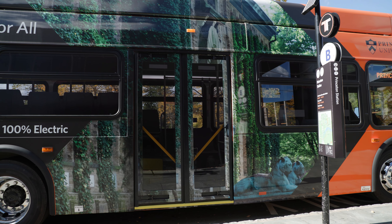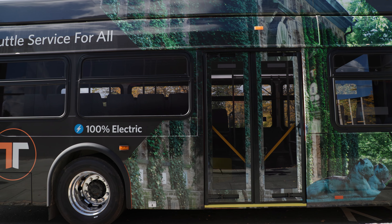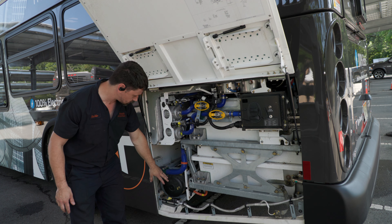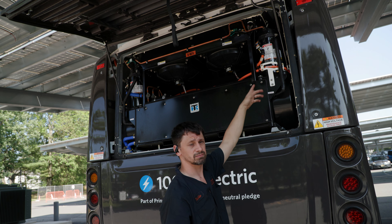I do think that the maintenance will be much less. They're perfect for transit operations. We know that the maintenance for these vehicles is going to be different. One of the advantages to electrification that early deployments have shown is that although maintenance is more technical, it's perhaps less involved than internal combustion engine vehicles. Essentially there's less that can go wrong in the engine.